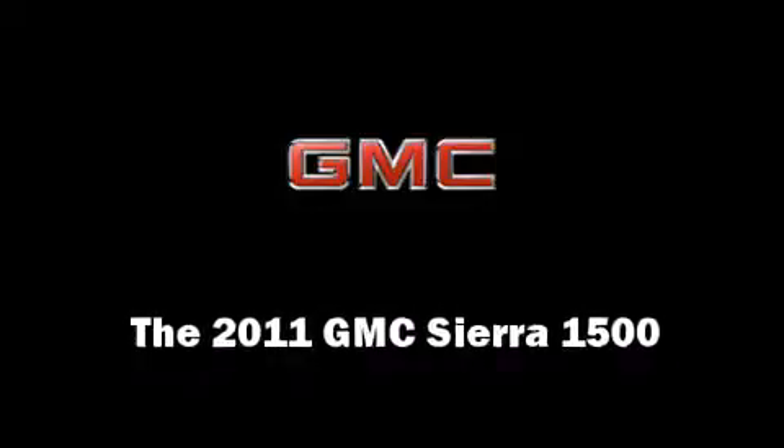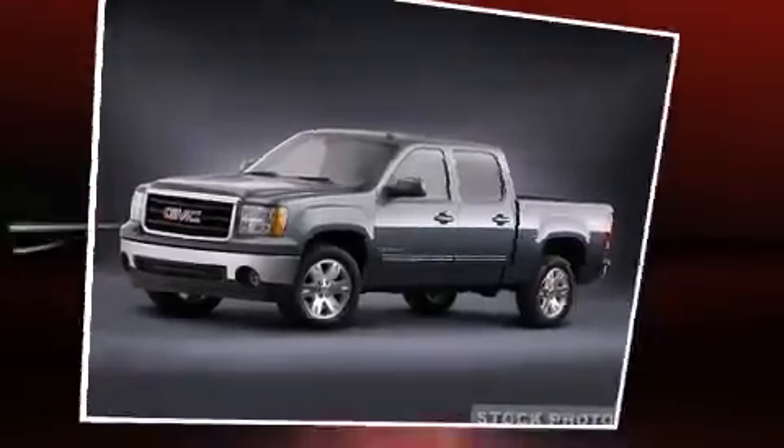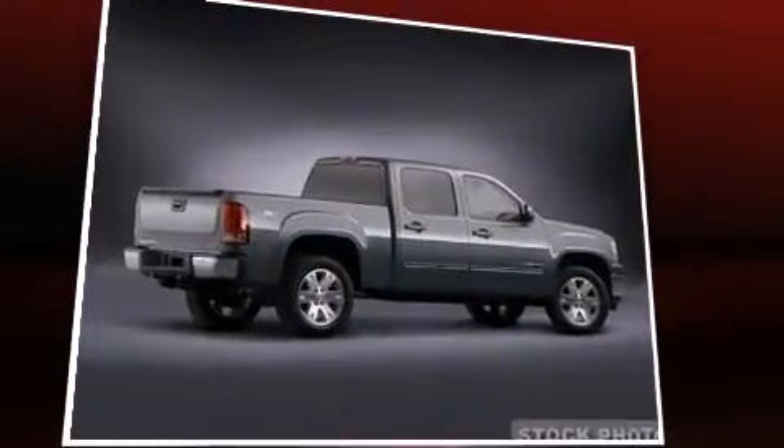Get excited about the 2011 GMC Sierra 1500. It features an automatic transmission, rear-wheel drive, and a powerful eight-cylinder engine.